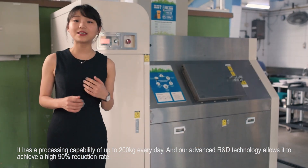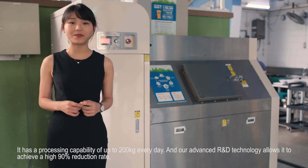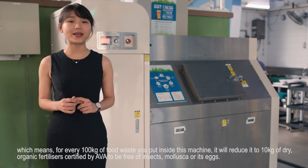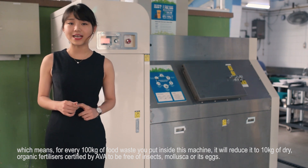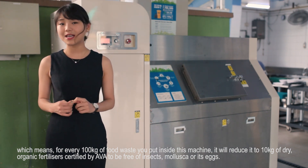Our advanced R&D technology allows it to achieve a high 90% reduction rate, which means for every 100 kg of food waste you put inside this machine, it will reduce it to 10 kg of dry organic fertilizers, certified by AVA to be free of insects and mollusca.